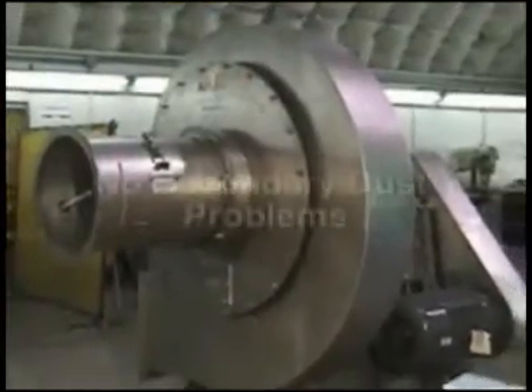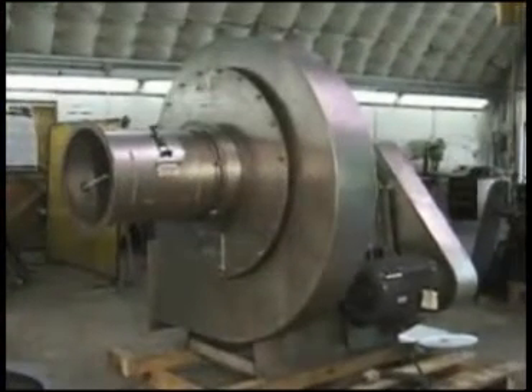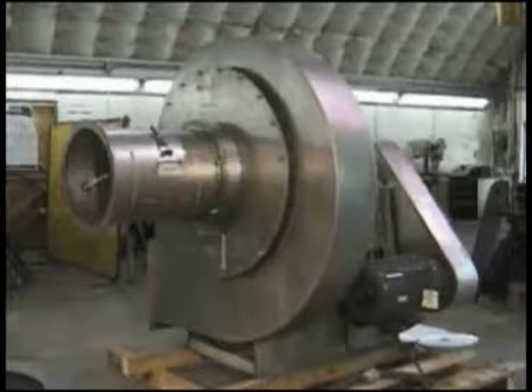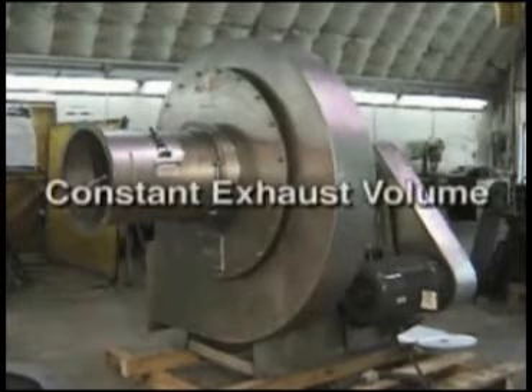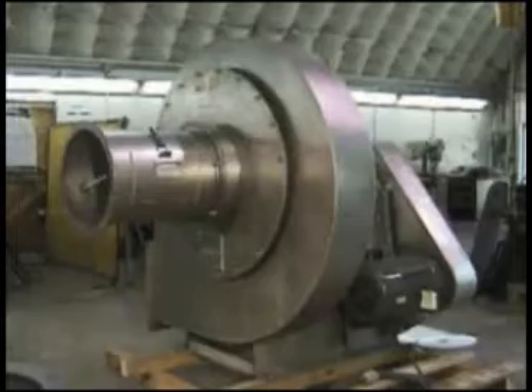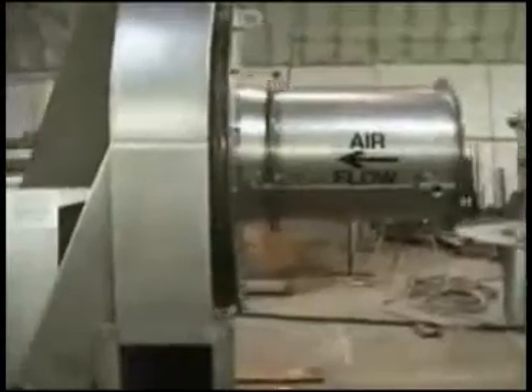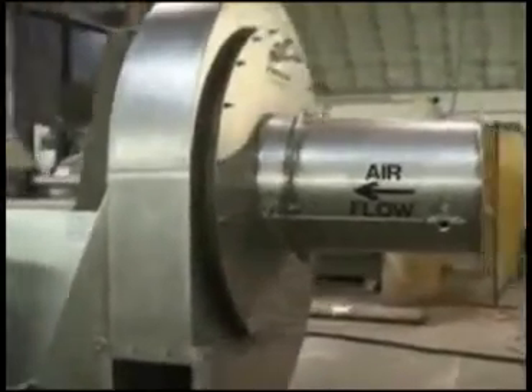With the W Rotoclone there are no secondary dust problems, since the dust is discharged in slurry form. And being a fan, the W Rotoclone provides a constant exhaust volume, ensuring that dust conveying velocities are maintained. The W Rotoclone occupies roughly the same area as an ordinary fan and, like a fan, can be installed on the ground or suspended from ceilings.